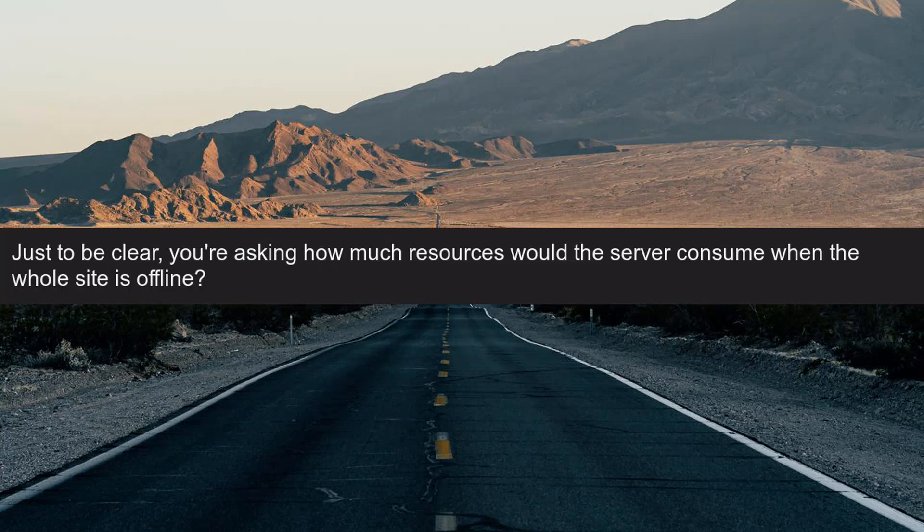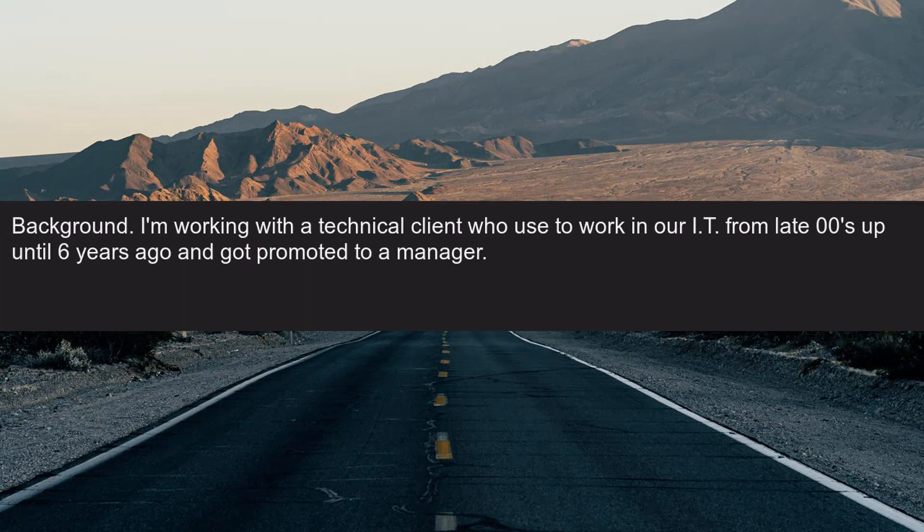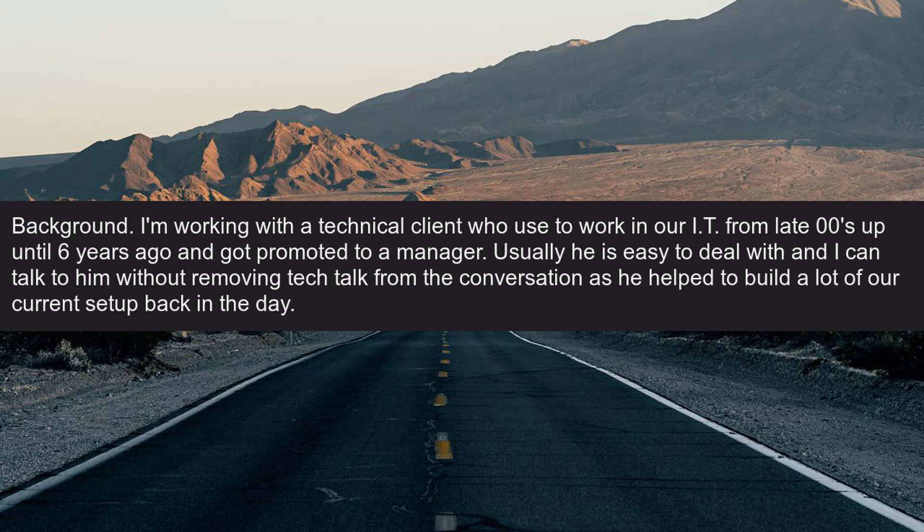Just to be clear, you're asking how much resources would the server consume when the whole site is offline? Background: I'm working with a technical client who used to work in our IT from the late 2000s up until six years ago and got promoted to a manager. Usually he is easy to deal with and I can talk to him without removing tech talk from the conversation, as he helped to build a lot of our current setup back in the day.